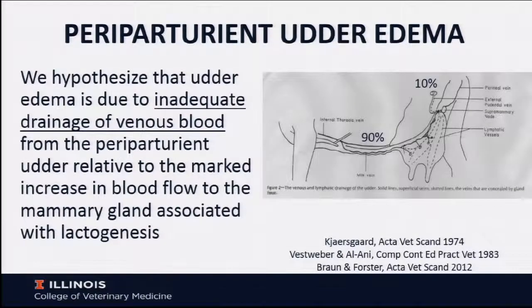So what is our hypothesis? My PhD is in cardiovascular physiology, really focusing on blood flow, and I've felt for many years that udder edema is primarily due to an obstruction to drainage of venous flow from the mammary gland.